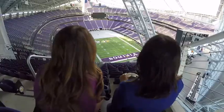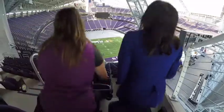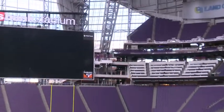You can see the end zone pretty well from here, and if you miss out on any plays, there's a giant video screen monitor. I think we're ready to find some seats a little bit closer to the action.